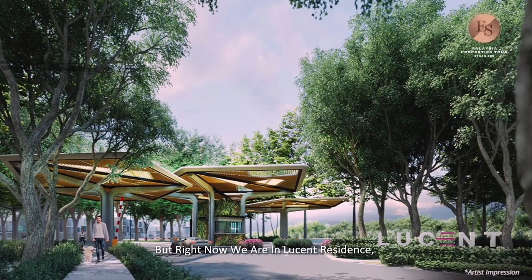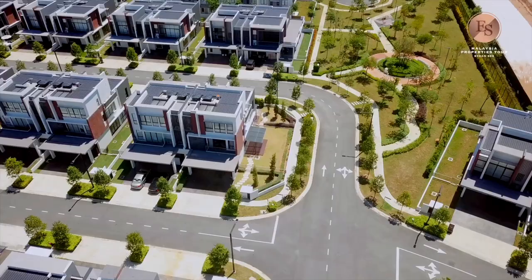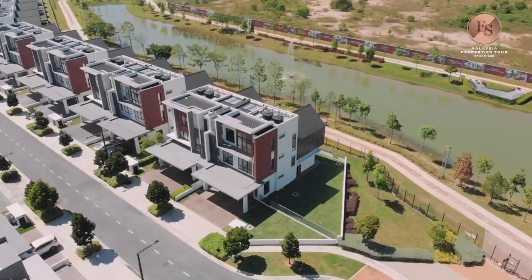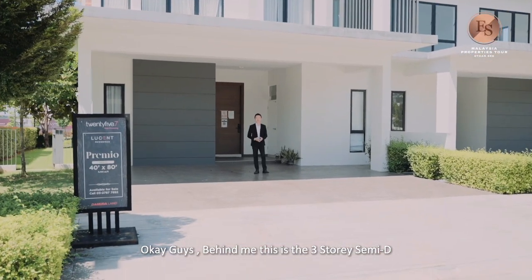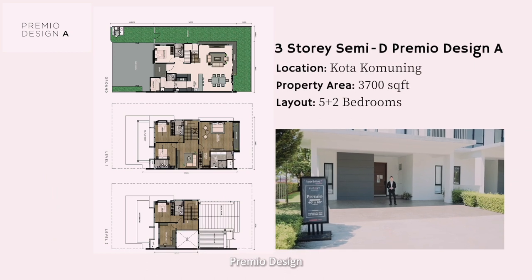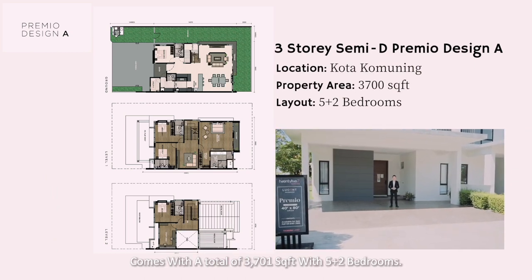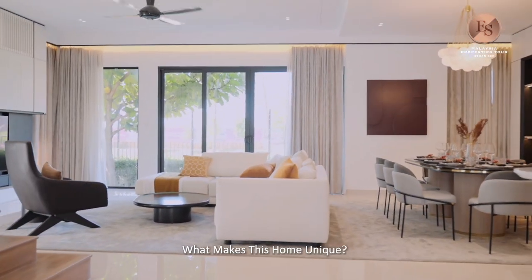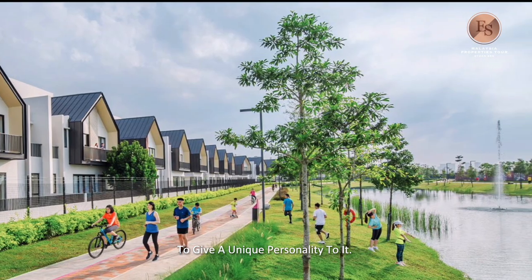Right now, we are in Lucent Residence — it is one of the few developments here in 257. Behind me is a three-story semi-D Premium Design, coming with a total of 3,700 square feet and 5 plus 2 bedrooms. Let's check it out. What makes this home unique?